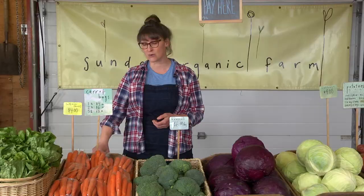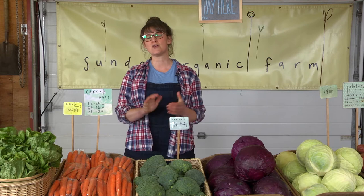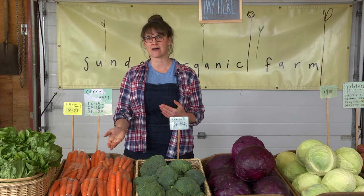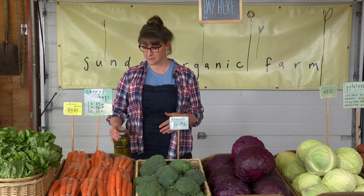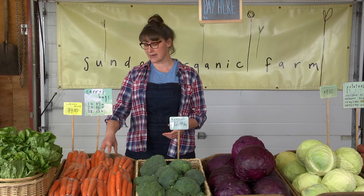I want to tell you a small story about value-added products and the labeling of those products. We used to use little paper labels that you could print off your computer, and they didn't have a wipeable surface, so they started looking kind of grungy after a while, and they also didn't have my signature font on them.